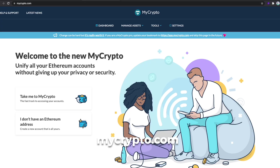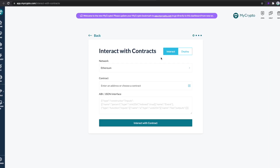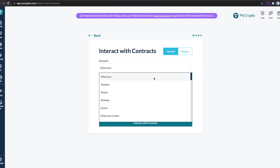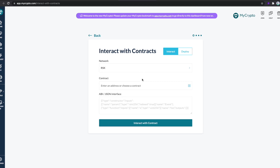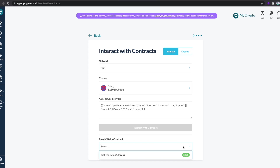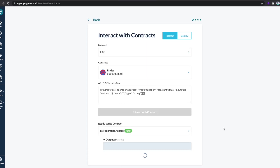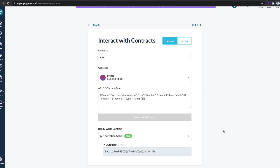Go to MyCrypto.com. Then at the top menu, go to Tools and select Interact with Contracts. Next, on the network menu, search and select RSK. On the contract menu, select Bridge. Then select the button that says Interact with Contracts. In the Read and Write Contract section, select Get Federation Address. Once you do this, a Bitcoin address that starts with three will appear at the bottom — this is the address that you need to send your Bitcoin to.